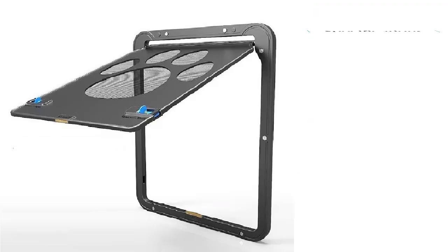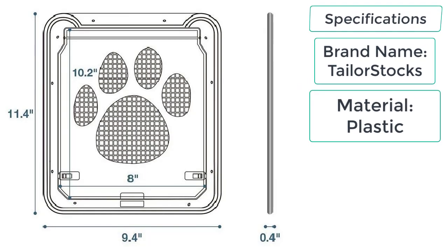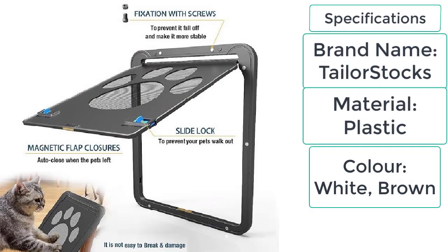The features of the cat gate with door include: easy to install, waterproof, transparent flip, and total security. Specifications: brand name Tailor Stocks, material plastic, color white and brown.